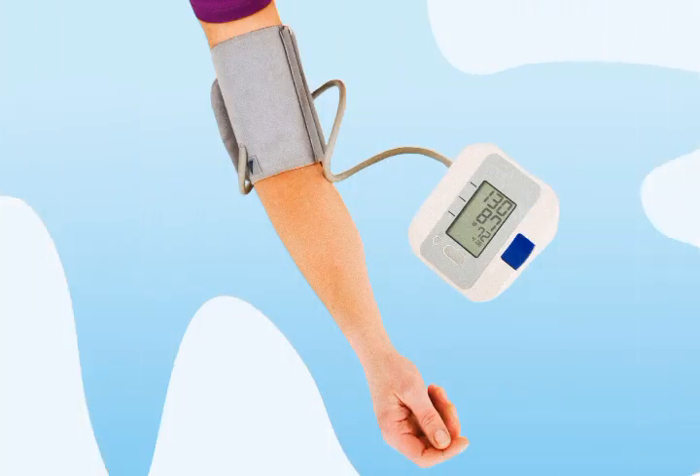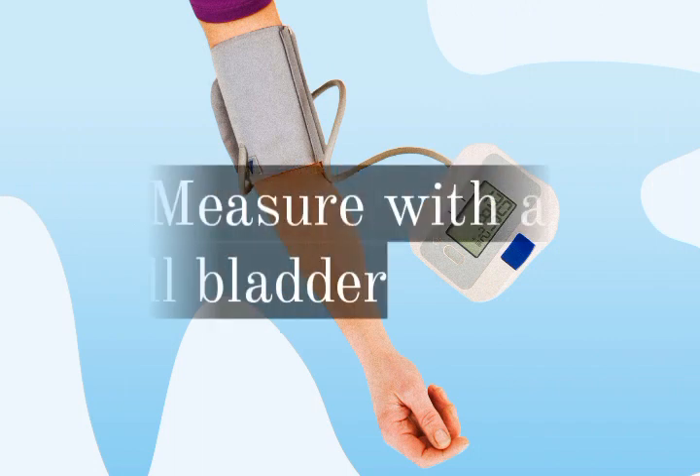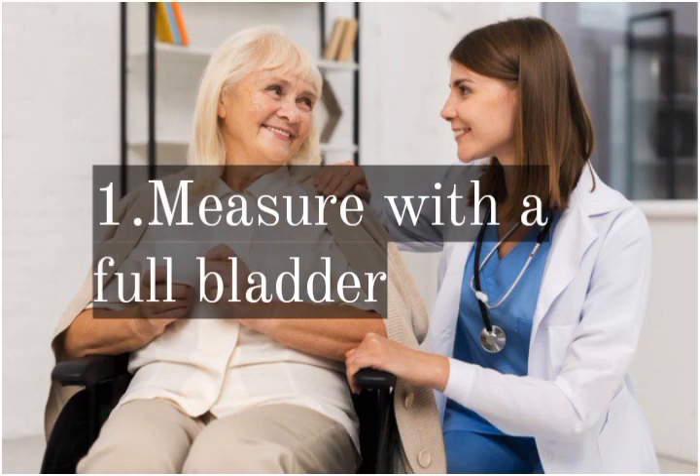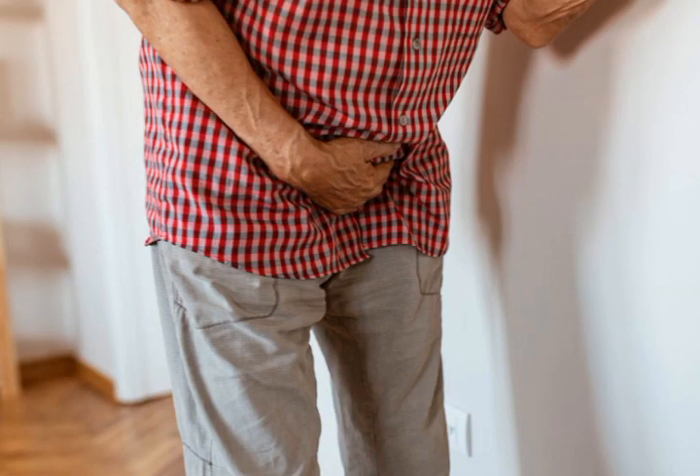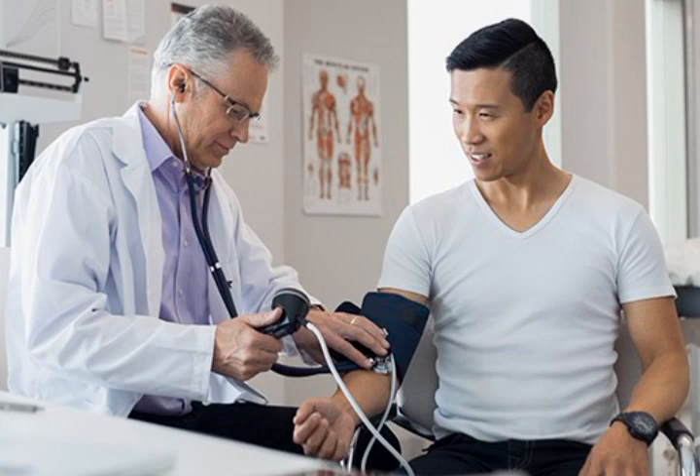Mistake number 1: measuring with a full bladder. Emptying the bladder can give you an accurate reading. Holding your urine during BP measurement will cause a rise in your systolic and diastolic numbers.